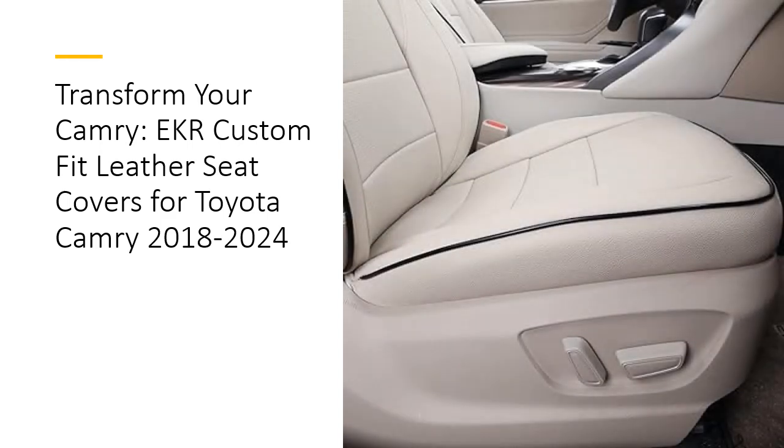Premium Quality and Durability. EKR Seat Covers are crafted from soft-touch synthetic leather, known for its breathability and durability. The four-layer construction includes thick foam padding for exceptional comfort, designed to withstand daily wear and tear. These covers protect against spills, stains, pet fur, and dirt, ensuring your seats stay in pristine condition. The high-quality stitching and materials promise longevity, outlasting many other brands.